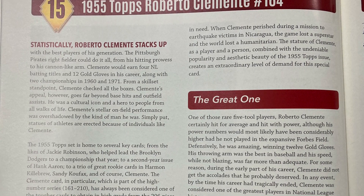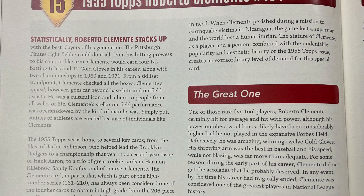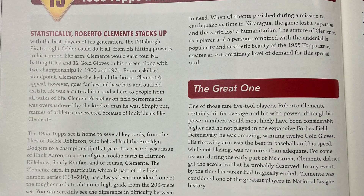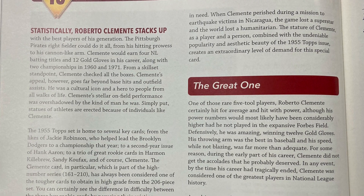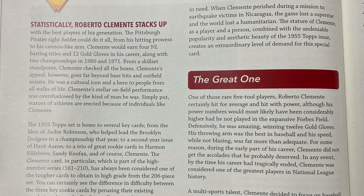Clemente's appeal, however, goes far beyond base hits and outfield assists. He was a cultural icon and a hero to people from all walks of life. Clemente's stellar on-field performance was overshadowed by the kind of man he was. Simply put, statues of athletes are erected because of individuals like Clemente.